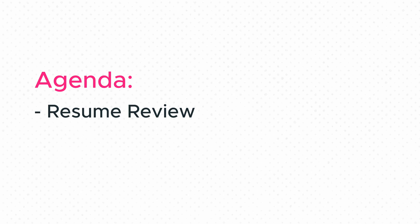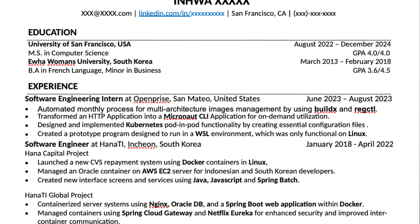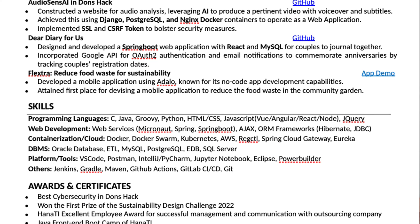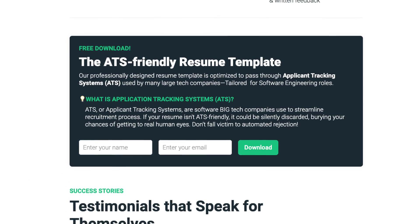I do want to answer her question, but let's look at her resume first, and then we'll come back to talk about tips on coding challenges. She has a solid overall resume format that looks quite similar to my ATS-friendly resume template on my website, which you can download with the link in the video description if you don't have it yet. I recommend you download the template and follow along.